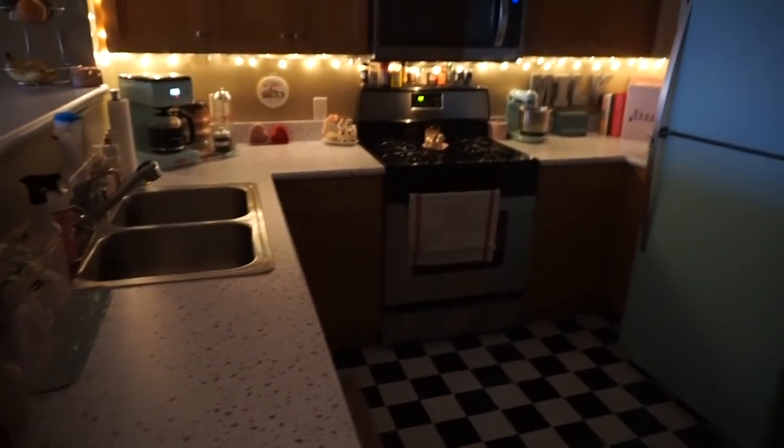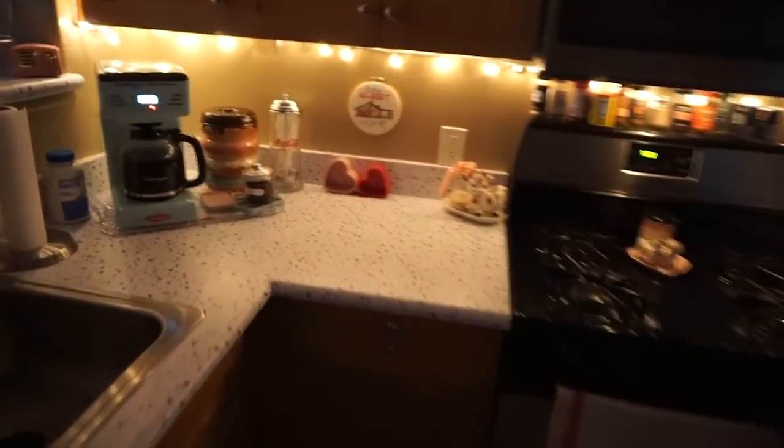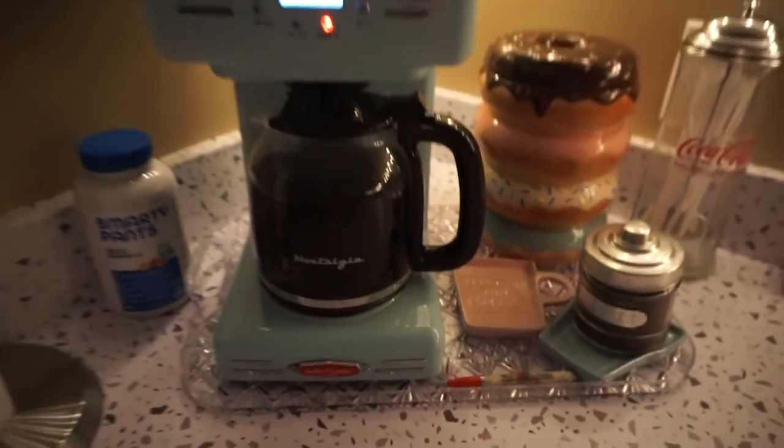I am always so happy that I cleaned the kitchen the night before. It's so much nicer to come in here when it's clean and the coffee is already brewed.